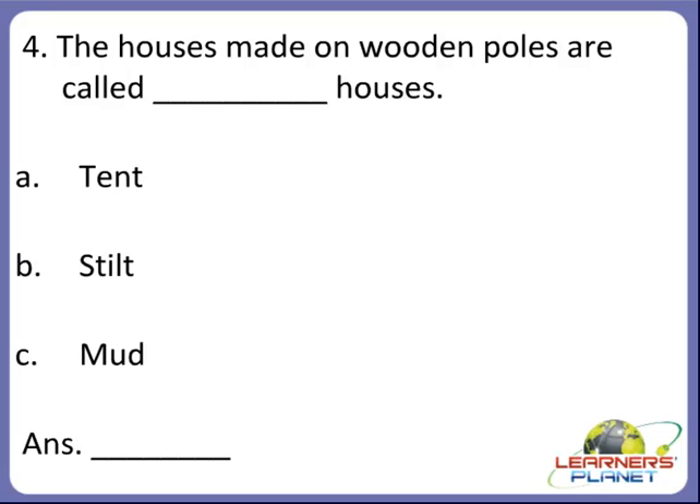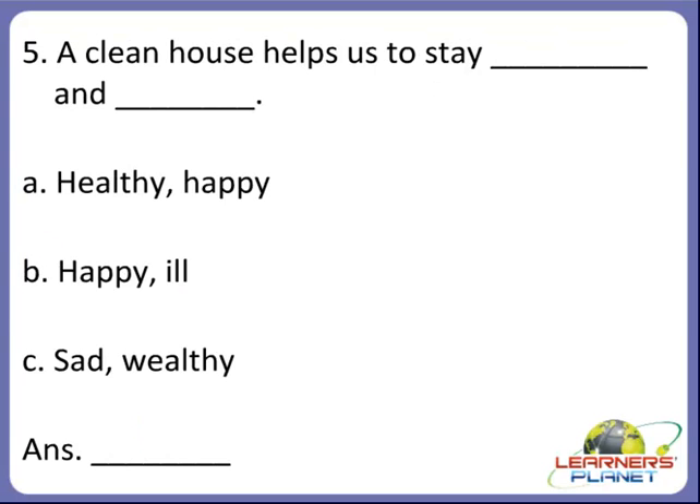Now the next one. The houses made on wooden poles are called dash houses. What are they called — a tent, or a stilt house, or a mud house? Yes, children, B is the correct option. The houses made on wooden poles are called stilt houses.